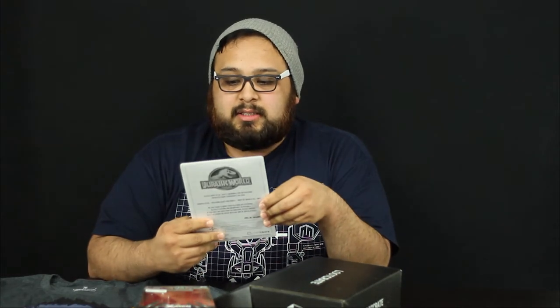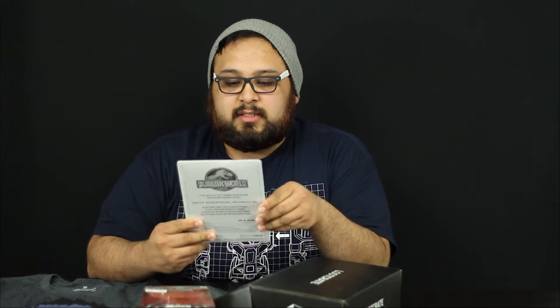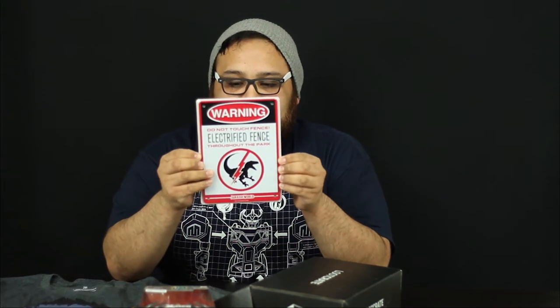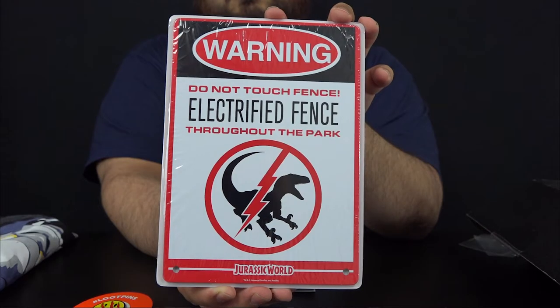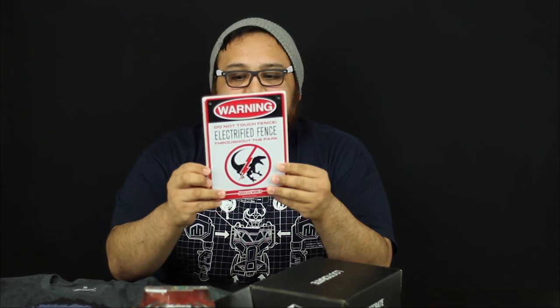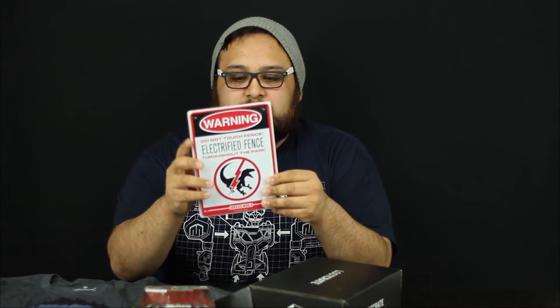Warning: do not touch fence — electric fence. So this is a Jurassic World metal sign. You can see the back — it's a metal sign I can hang up on my wall somewhere if I have space for it. That's pretty cool.